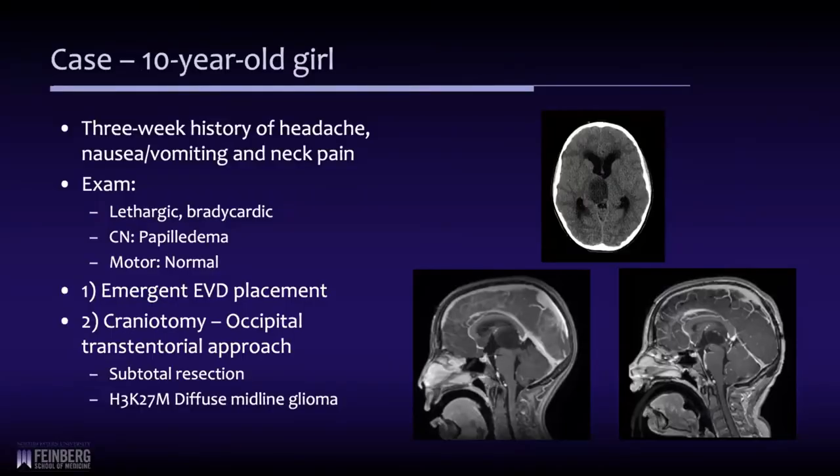I just wanted to take you through a case here. This is a child that just had surgery about a little over a month ago for her hydrocephalus, but she initially presented two years ago with headaches, nausea and vomiting, and neck pain.